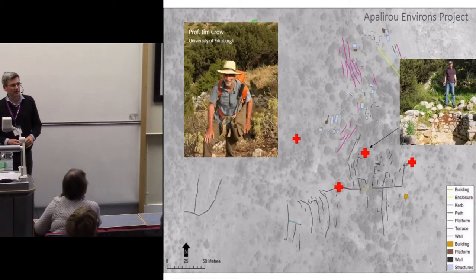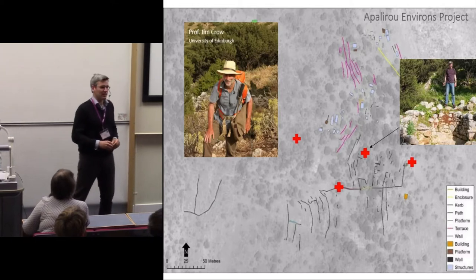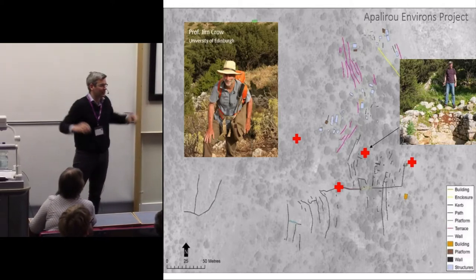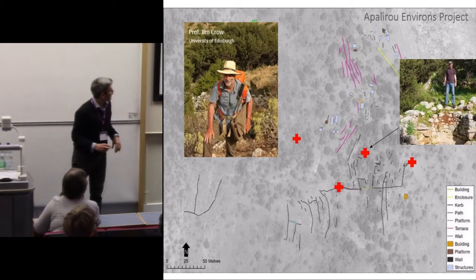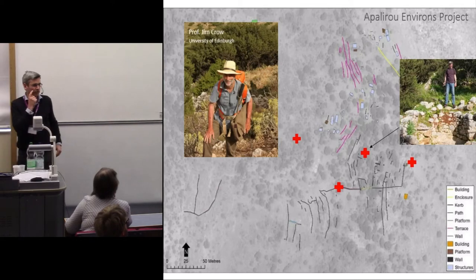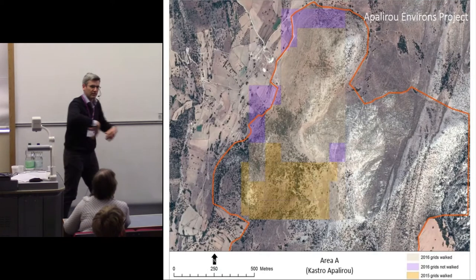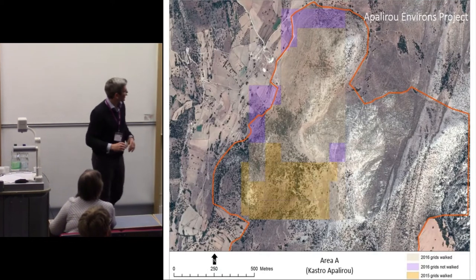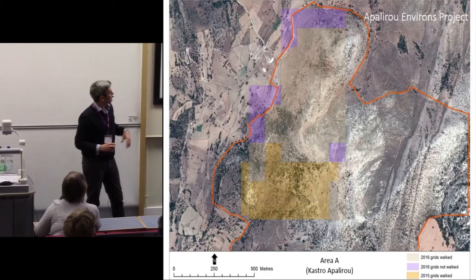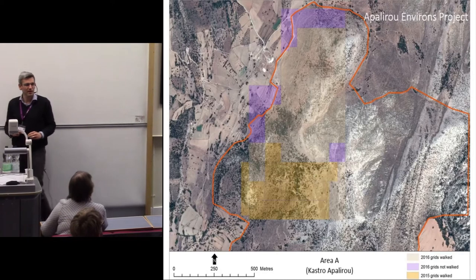Meanwhile, Jim is working with our team from Newcastle, and we're surveying the slopes and countryside around this mountain, looking for churches, houses, and as you see here, also terraces. We're undertaking this traditional kind of intensive ceramic collection survey. In a couple of short seasons, we've surveyed 50-odd hectares of this mountain, which was harder work than it sounds — it's quite a steep mountain.